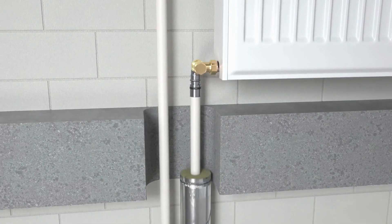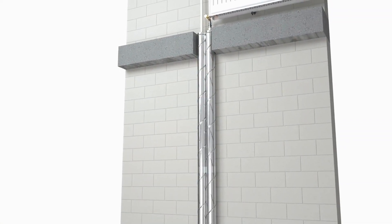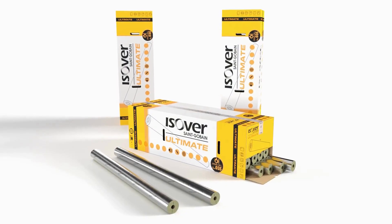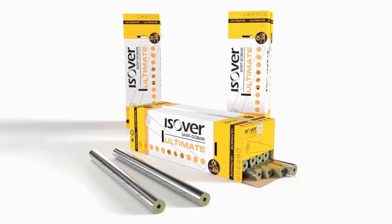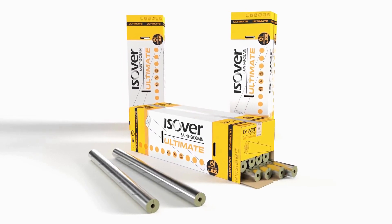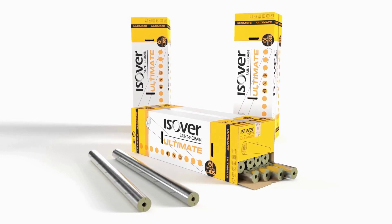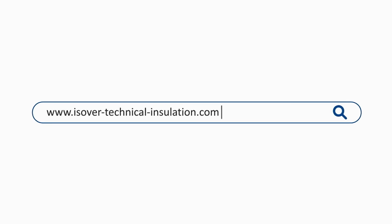The detailed area of application of all Isover solutions, as well as possible restrictions, can be found in the general building authority test certificates. Isover's technical consultants and experts will be happy to advise you on which variant is most suitable for your project. More information about the entire range, as well as data sheets and test certificates, can be found at www.isover-technical-insulation.com.